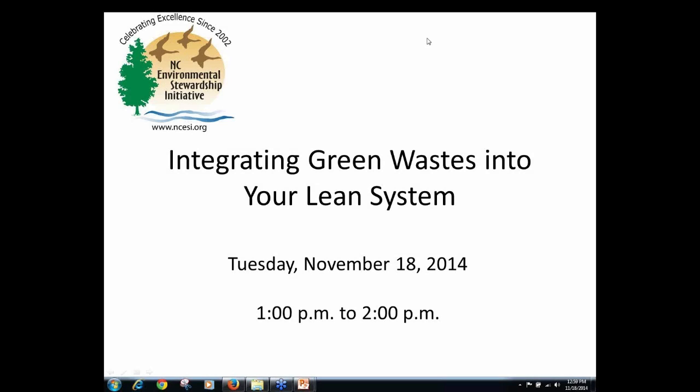Good morning, everybody. Thank you for joining us. We'd like to welcome you today to the webinar entitled Integrating Green Wastes into Your Lean System. This webinar is hosted by the North Carolina Environmental Stewardship Initiative and the Division of Environmental Assistance and Customer Service. I'm Angela Barger with the ESI and I'll be the moderator of today's webinar.